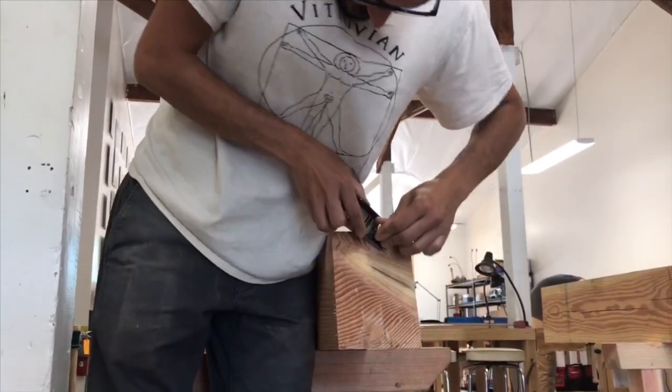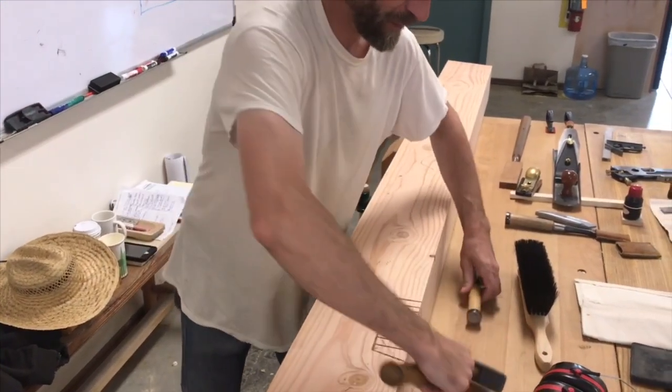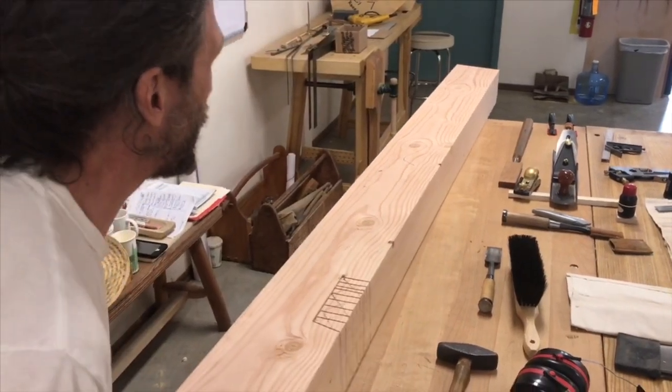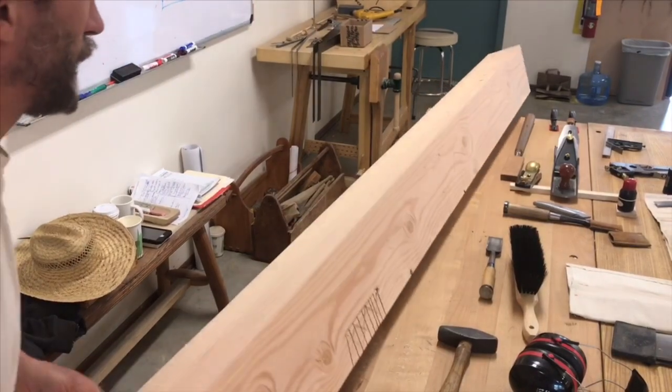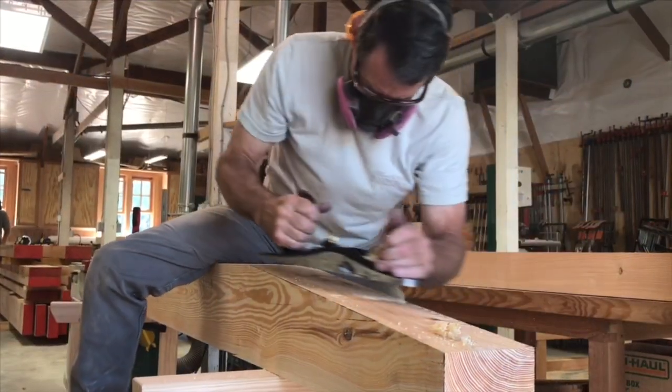The joints are cut, fit together, and pinned with wooden pegs to hold them in place. This was the standard for most building before 1900. The oldest standing wooden buildings in the world are over a thousand years old and use these methods.